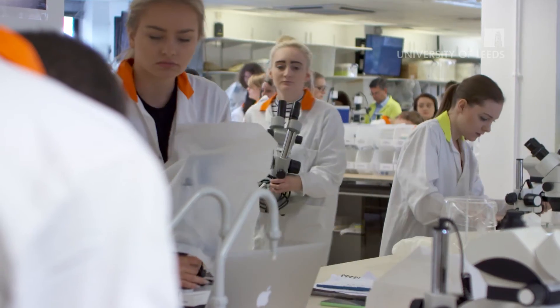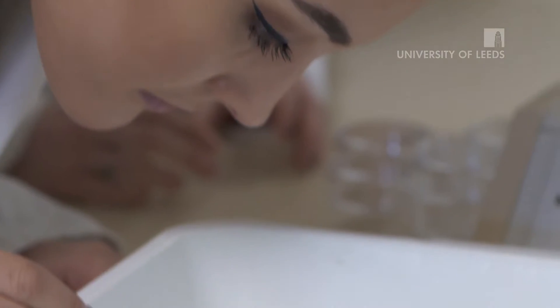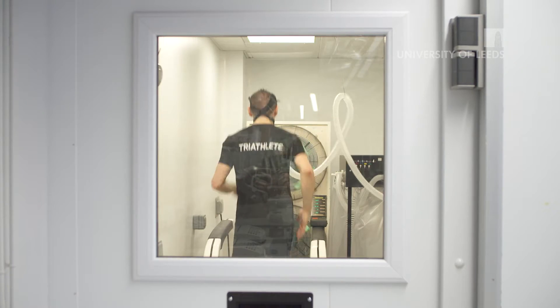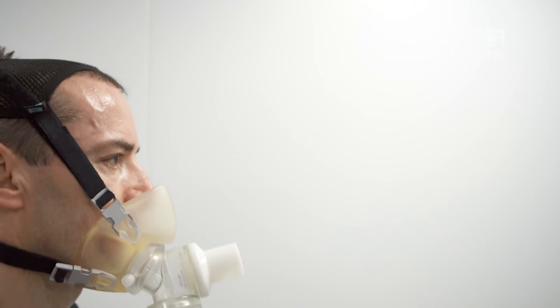We have fantastic facilities here at Leeds. We've got labs that were redesigned two years ago. We've had practical labs, so we've had ECGs and taking blood pressures and just general clinical practice. In physiology, we're fortunate enough to have a human environmental chamber, so we can put people under different physiological stresses to do with temperature and see how their body changes and how they adapt to either the heat or the cold.